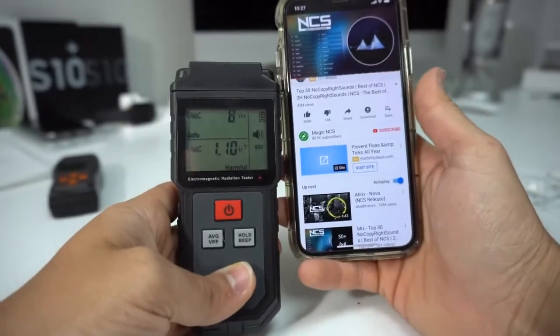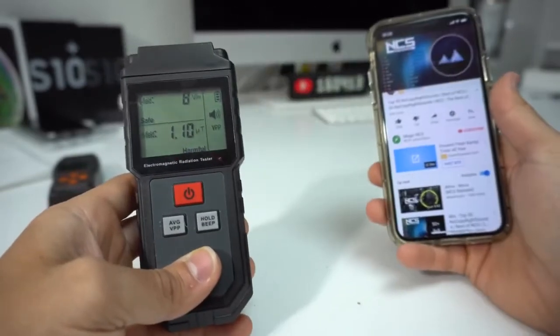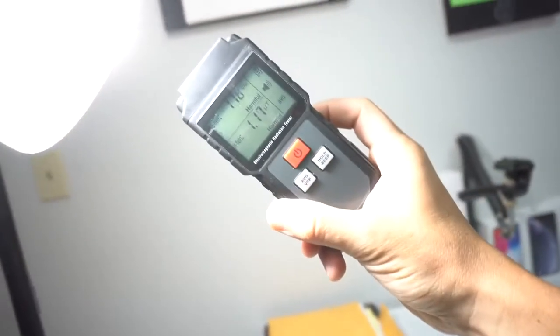Here I'm putting my phone right next to the radiation tester while playing a YouTube video, and as you can see it goes down to about 8 volts per meter. Alright, so let's test a couple of other things with the radiation tester.